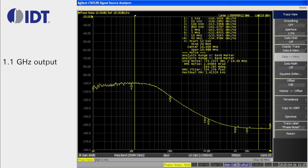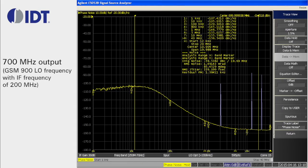As an example, for a 1.1 GHz output, it has phase noise performance of minus 143 dBc per hertz at a 1 MHz offset. And for a 700 MHz output, it offers performance of minus 146.5 dBc per hertz at a 1 MHz offset.